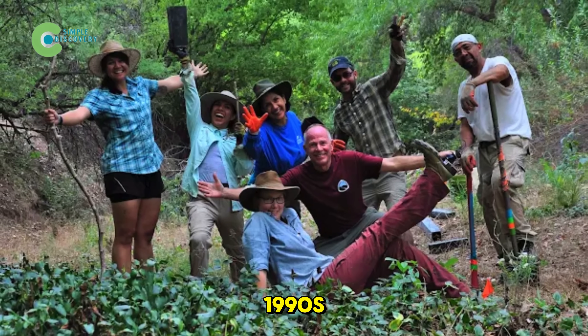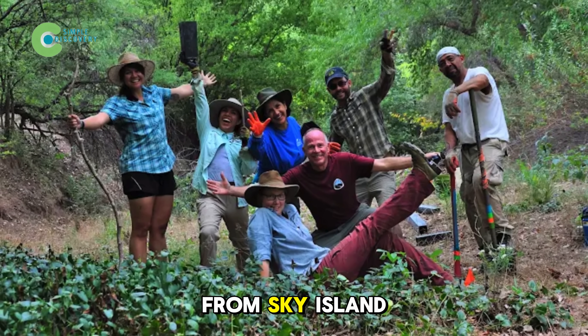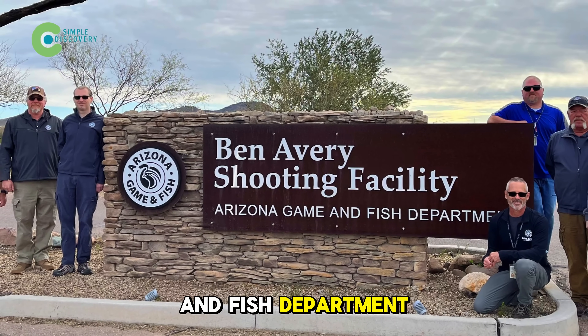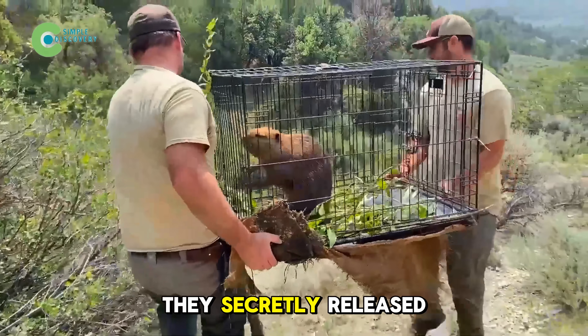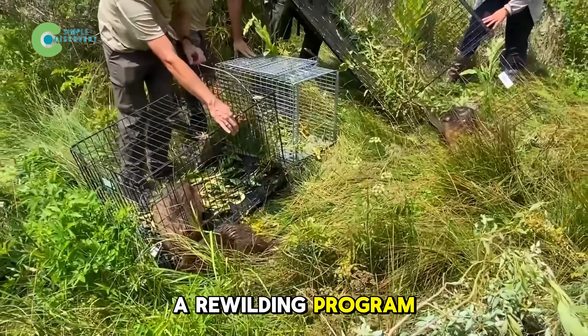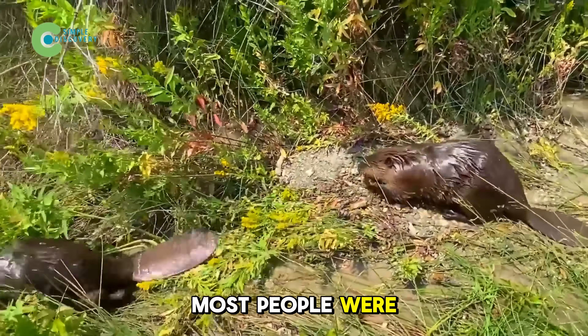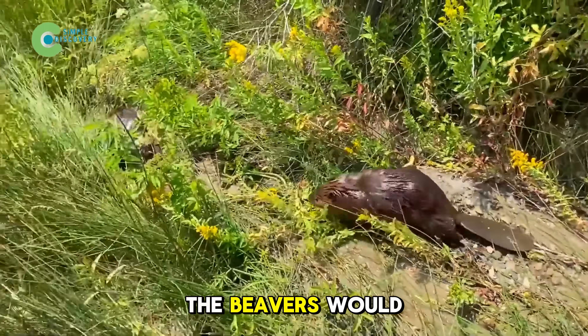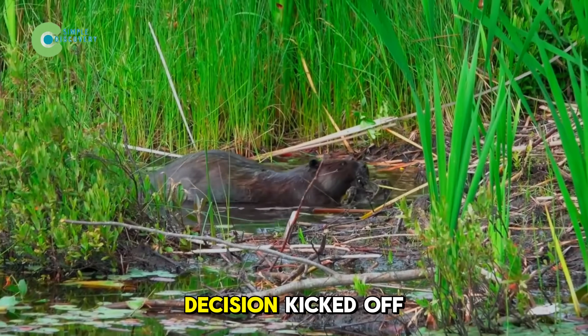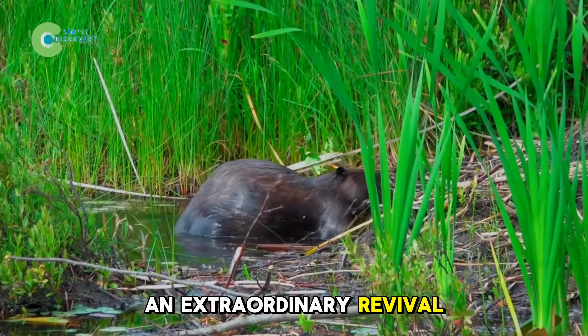In the late 1990s, an ecology group from Sky Island Alliance, together with experts from the Arizona Game and Fish Department, took a bold step: they secretly released 16 beavers into the upper San Pedro as part of a rewilding program. At the time, most people were skeptical, and officials worried the beavers would damage irrigation infrastructure. But that risky decision kicked off an extraordinary revival of the river.